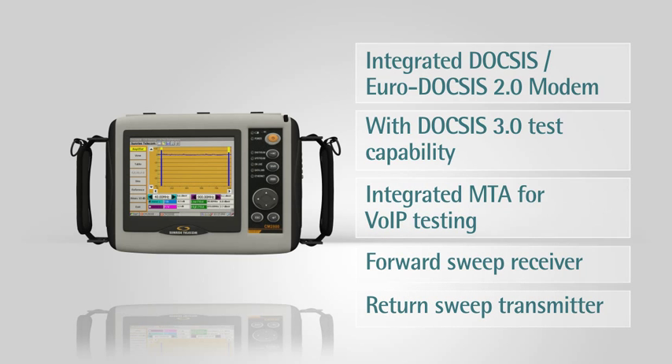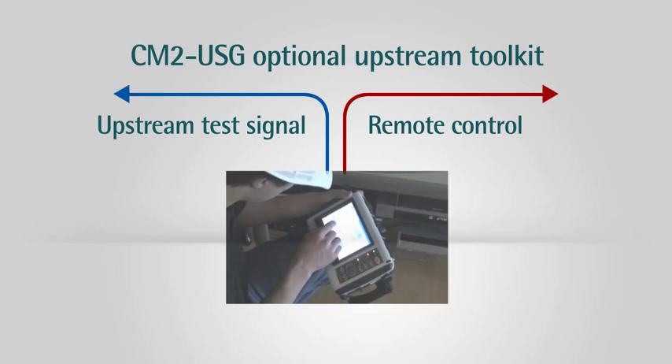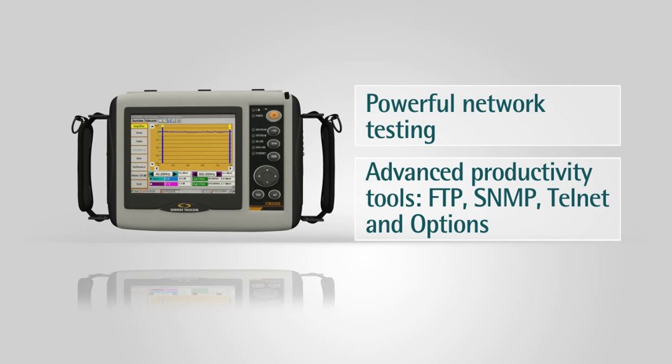The CM2USG optional upstream tool kit for comprehensive upstream analysis works by injecting an upstream test signal and providing remote control of an AT2500, making upstream testing a one-person operation. Powerful network testing with advanced tools for ping, trace route, and throughput. Advanced productivity tools include FTP, SNMP, Telnet, and options to facilitate productivity.